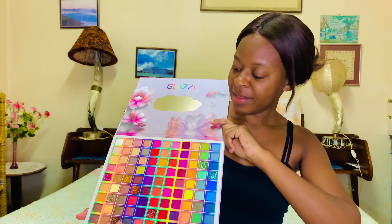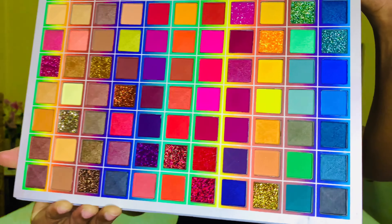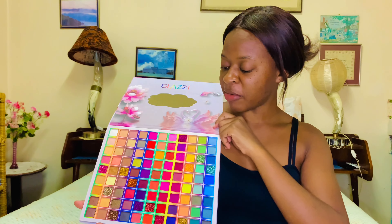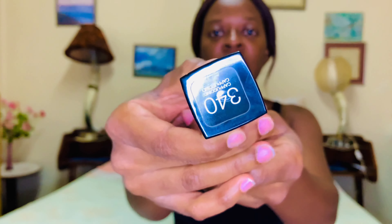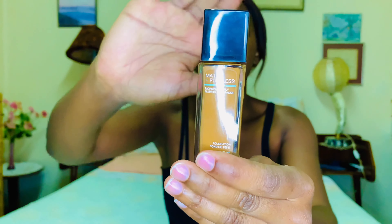So let me just open it. Can you see that, you guys? Look at that. So I'm gonna be playing around with these colours on my face, and I'm also gonna be using the Maybelline Fit Me Foundation in the shade Cappuccino. So I'm gonna be using this Maybelline Fit Me Foundation, and yeah, the rest is just my setting powder.